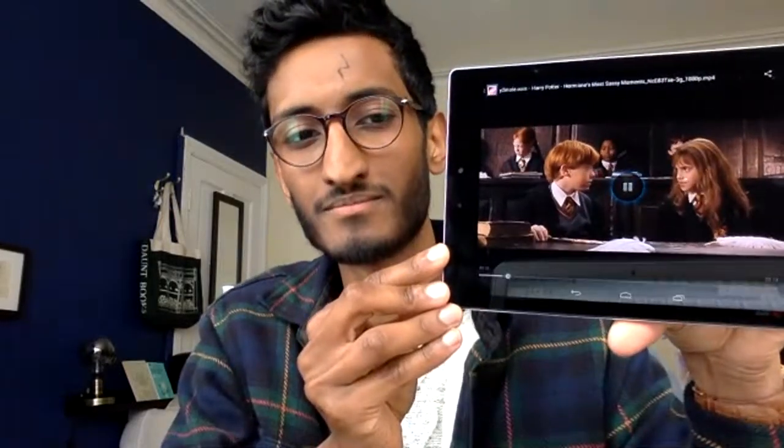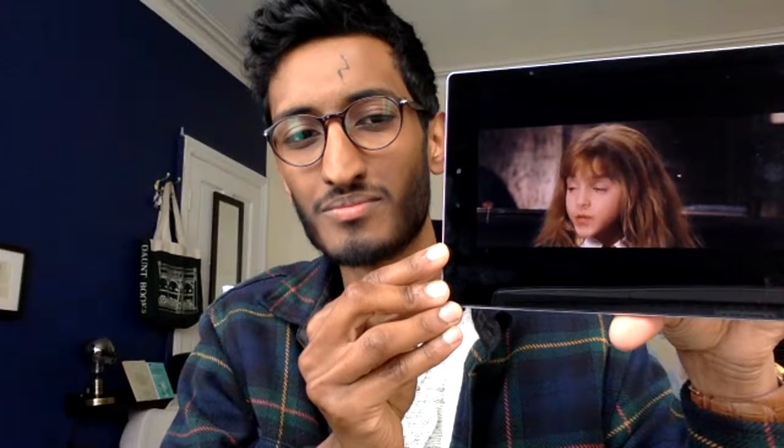If you guys practise this O sound it will transform your accent completely. So: 'Leviosa.' 'Going.' Do you see how we're making the same mouth shape? This scene is from Harry Potter and the Philosopher's Stone — the first film in the series of eight films, based on seven books written by J.K. Rowling. 'It's Leviosa, not Leviosa.' So it's not Wingardium Leviosa — it's Wingardium Leviosa.